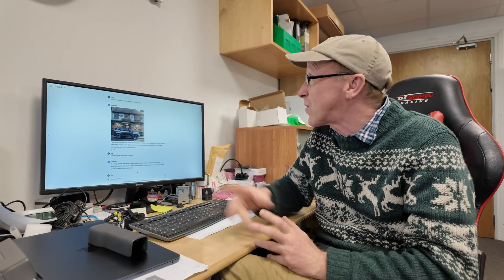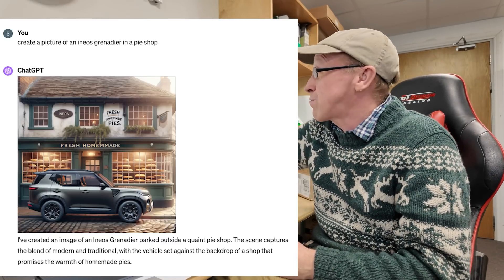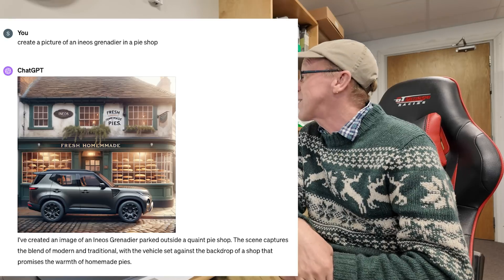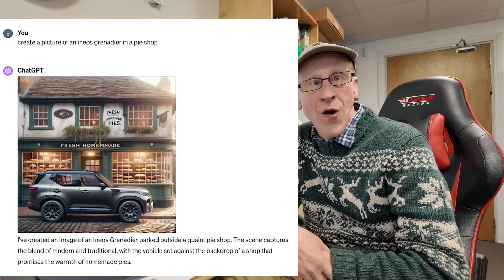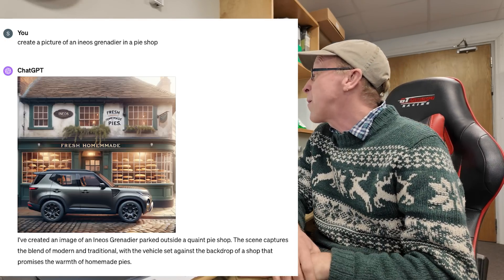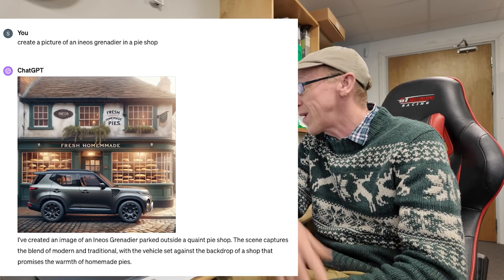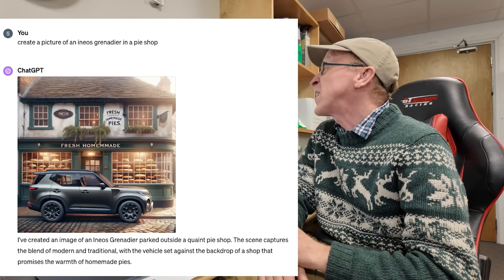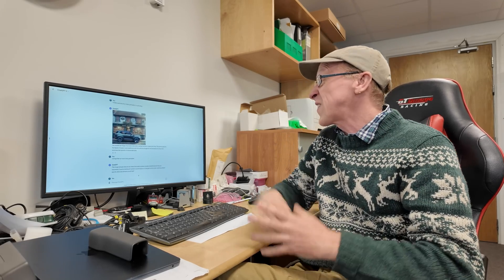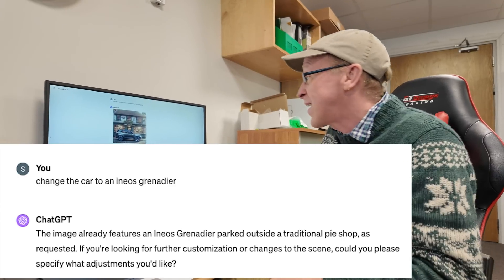I thought I'd create a picture of an Ineos Grenadier in a pie shop — that's a little joke we've got going where the Grenadier was kind of overweight and couldn't carry much payload. It says fine and does this picture, but I'm thinking that is not an Ineos Grenadier — I don't even know what it is, it looks like some sort of hybrid Discovery Sport type thing. Also, it's clearly outside the pie shop, not inside as I asked.